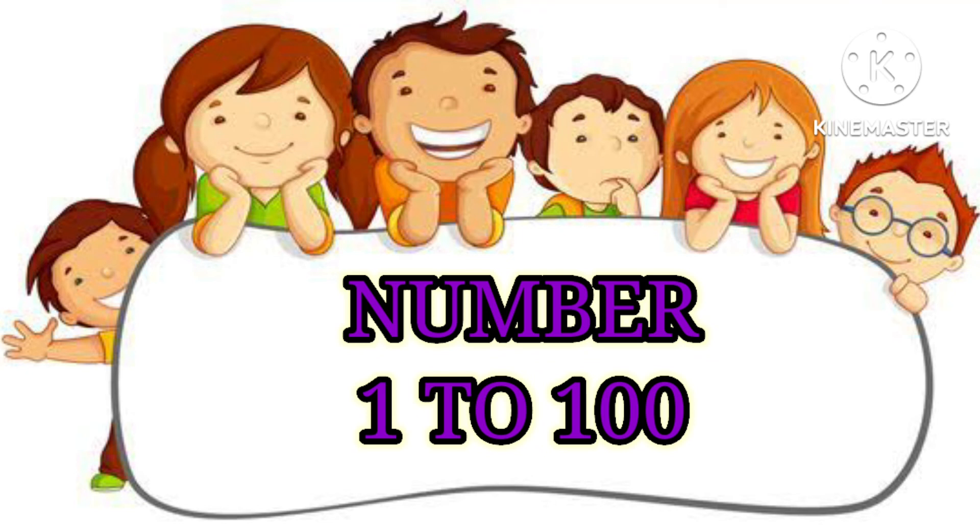Hello kids, today's topic is Lombard counting 1 to 100.